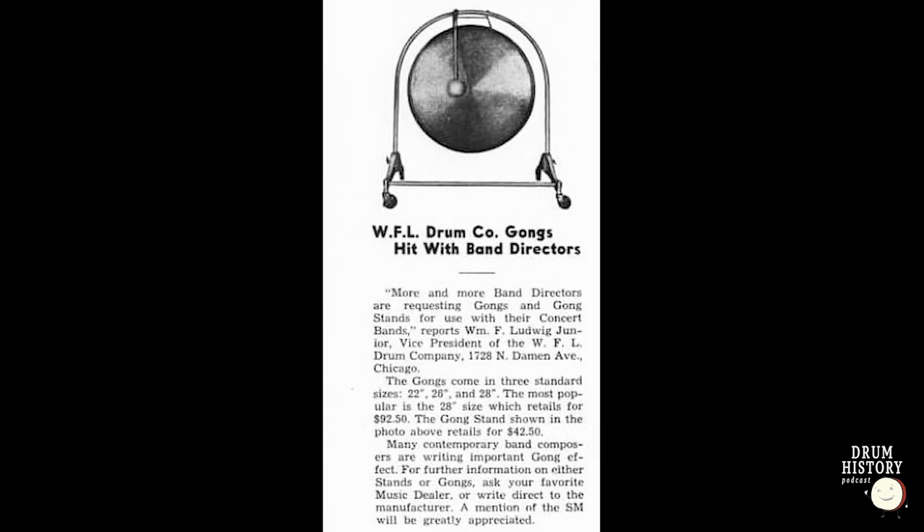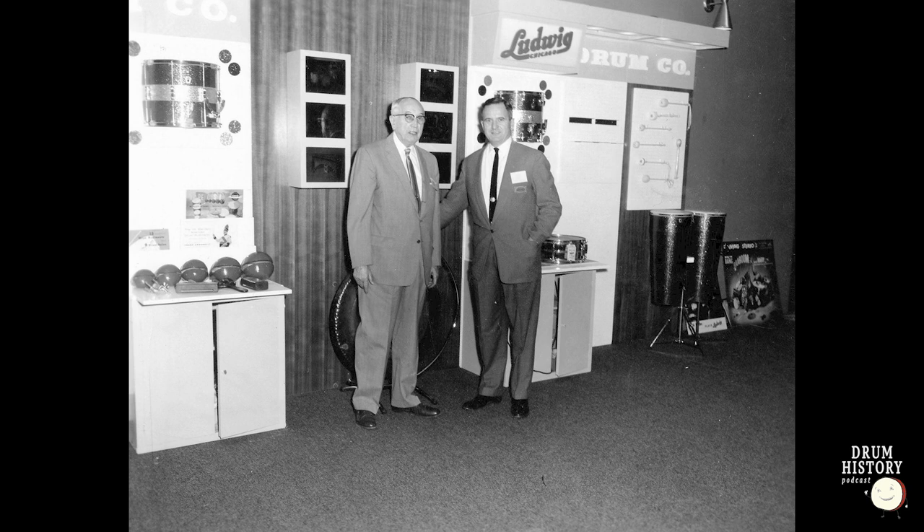The next big distributor is Ludwig. Ludwig actually started selling and importing Paiste gongs first in 1953 before they sold any cymbals. The original deal was set up by McHale, not Robert and Toomas. Before there was a Swiss factory, there's also a reference — though I have no proof — of some sort of relationship between McHale and Bill Ludwig Sr. or Jr. before World War II. In a Robert Paiste interview, he stated that the Ludwig family sent them care packages right after World War II, around 1946 to 1947.